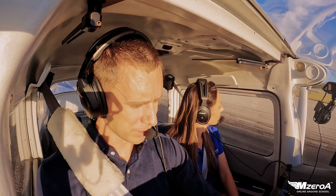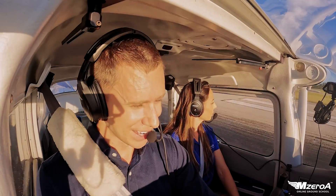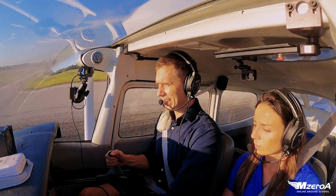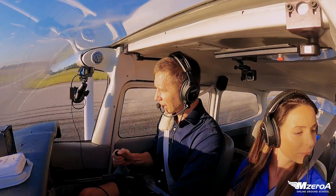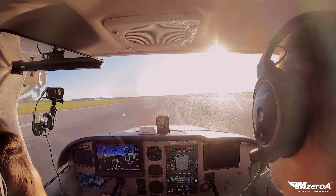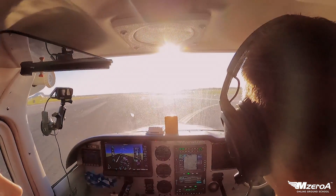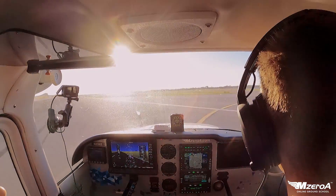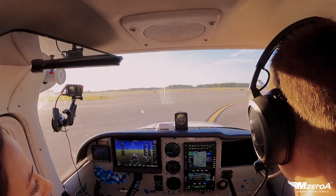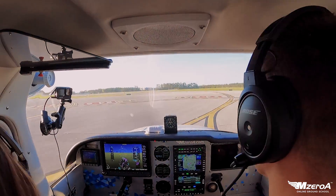And we'll grab the next taxiway. Then what we're going to do is we're going to shut down, grab some fuel. And next week — well, we'll do it today, but you'll see it next week — we're going to depart out of here. You can see a VFR Class Charlie departure, so make sure you're watching for that. Technically, tower should tell us to switch to ground. Let's see what happens.